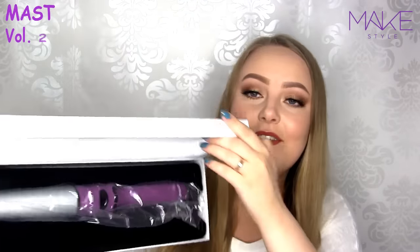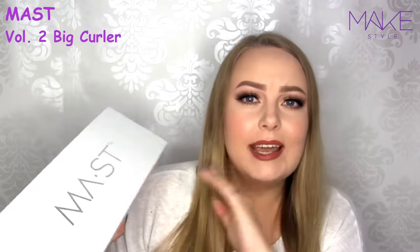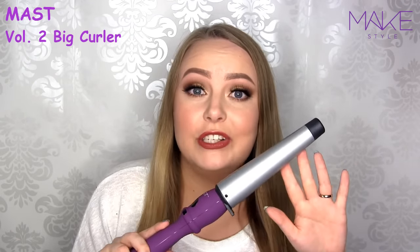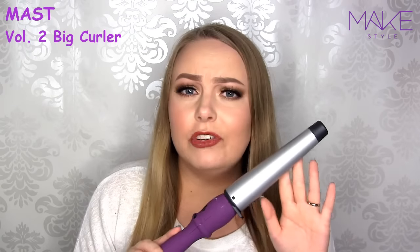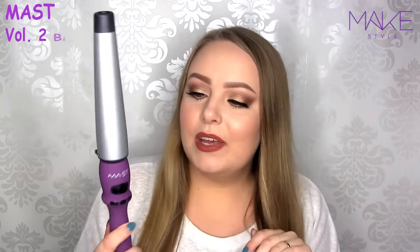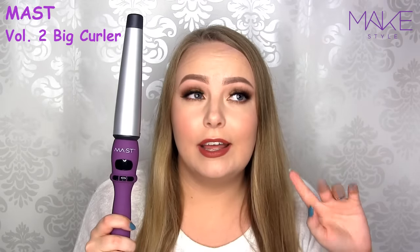So the next thing we have is their other curling wand — it's the Must Volume 2. As you can see, this wand is bigger, it's 38mm, so this creates very big and glamorous curls. I haven't tried this one out yet, so I'm really excited to do that. It also comes with the adjustable heat, the glove, and the bag.